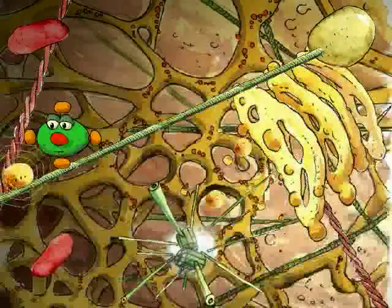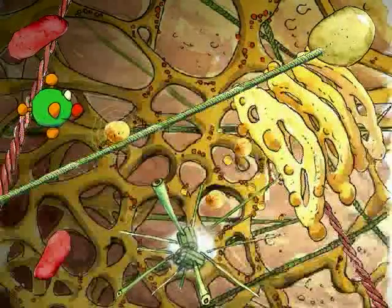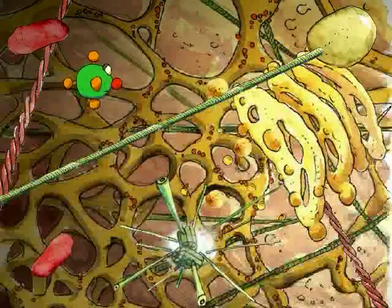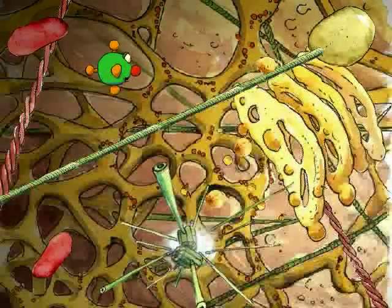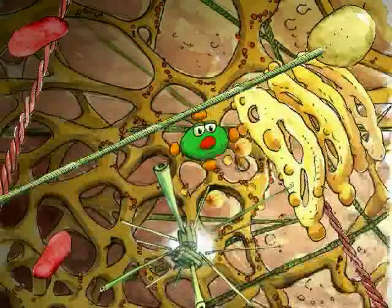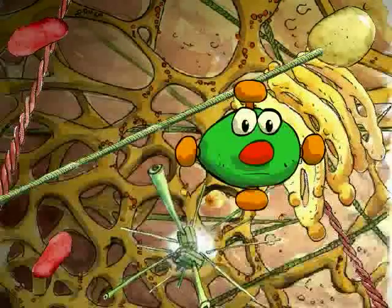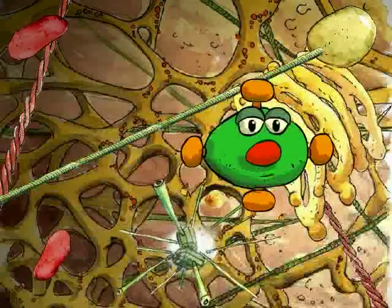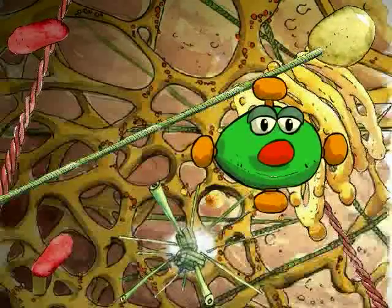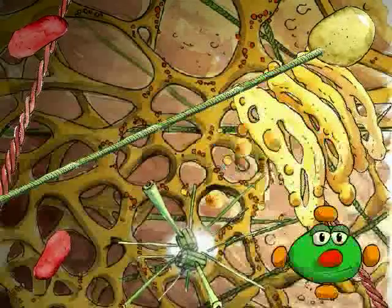Here comes a vesicle — this one smells really bad. It's filled with garbage the cell doesn't need anymore. Look, the vesicle is going to empty itself into a lysosome, sort of a trash can of the cell. Now, if you click with your mouse, you can discover different parts of the cell. Go ahead! This is your chance to become a researcher. Once you have finished your explorations, you can click on me to continue the trip.